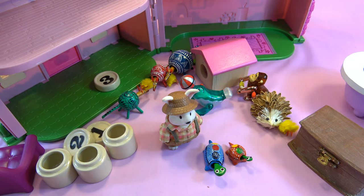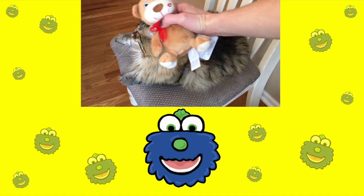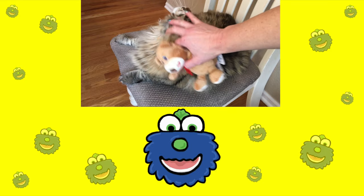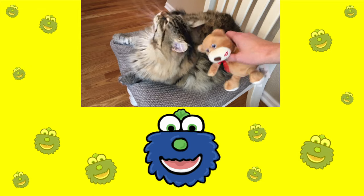And say bye-bye. Please remember to subscribe. Look where Mingo hid this teddy bear — right here by my sweet kitty Enzo. Oh my goodness, look at this guy. Isn't he precious? Say hi, Enzo.